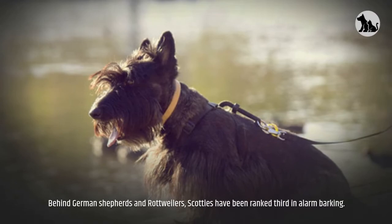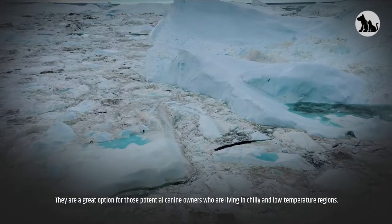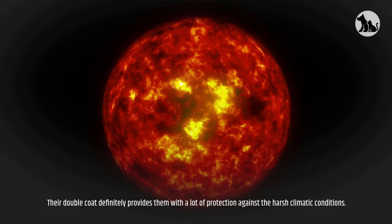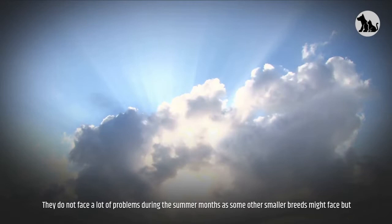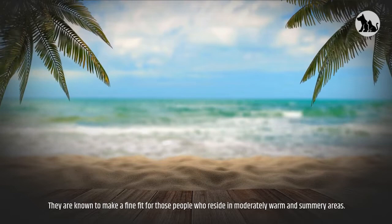Weather and climate: The Scottish Terrier can easily tolerate cold weather conditions. They are a great option for those living in chilly and low-temperature regions. The double coat provides a lot of protection against harsh climatic conditions. Scottish Terriers also have a good tolerance to heat and do not face a lot of problems during the summer months, though it is recommended to keep them away from excessive heat. They make a fine fit for those who reside in moderately warm and summery areas.